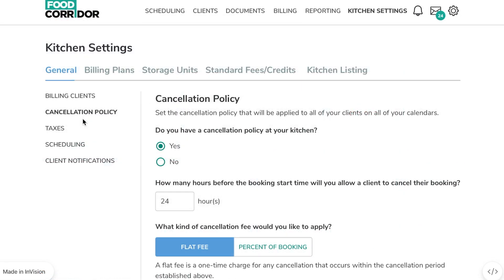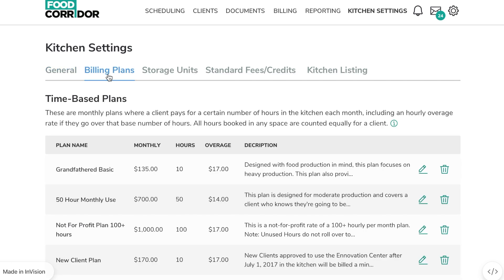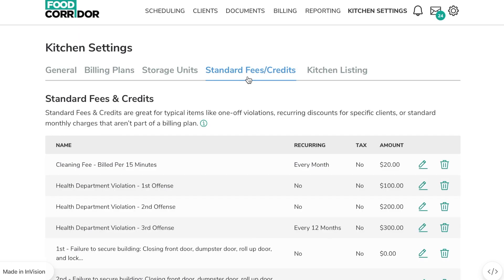To keep you in full control of how your kitchen operates, you can customize your own cancellation policy, create monthly billing plans, set up fees and credits, and manage storage inventory.